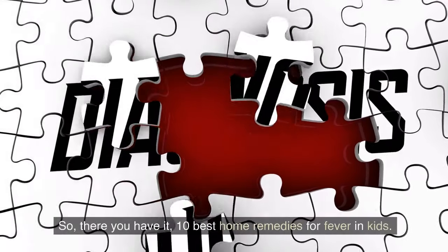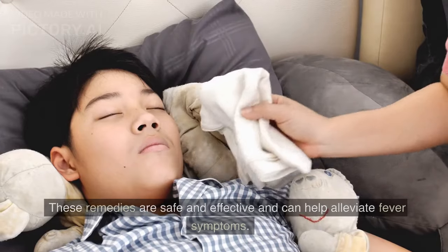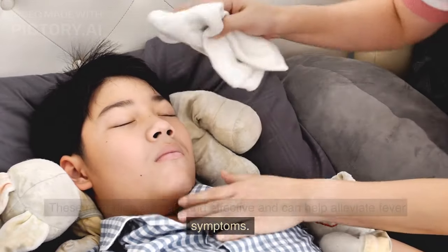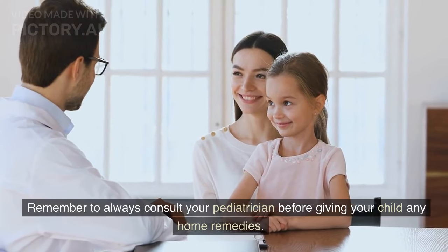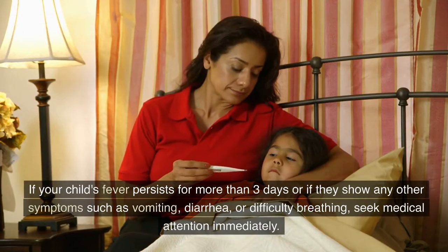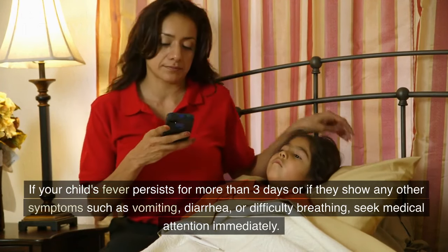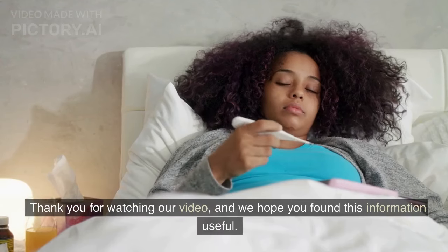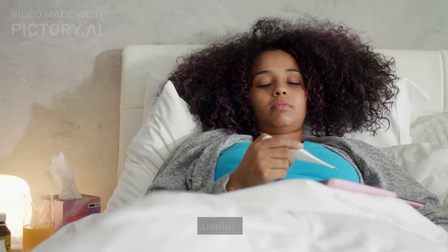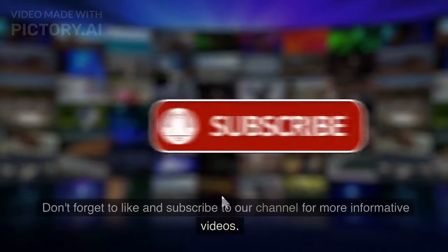So, there you have it — 10 best home remedies for fever in kids. These remedies are safe and effective and can help alleviate fever symptoms. Remember to always consult your pediatrician before giving your child any home remedies. If your child's fever persists for more than three days or if they show any other symptoms such as vomiting, diarrhea, or difficulty breathing, seek medical attention immediately. Thank you for watching our video and we hope you found this information useful. Don't forget to like and subscribe to our channel for more informative videos.